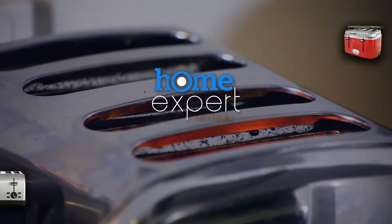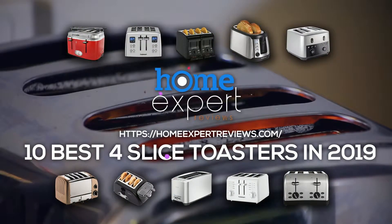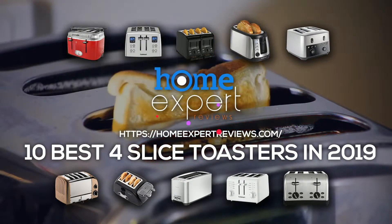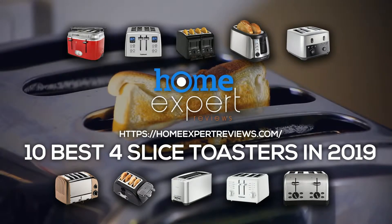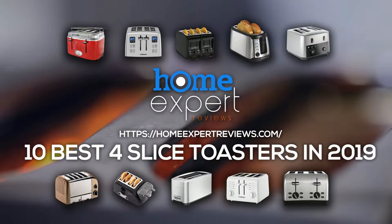In the morning, when you do not have enough time or vitality to make a hearty breakfast, you need a device that can prepare something hot to eat and do it quickly. The best four-slice toaster can be a real-time saver. You won't need to stand near the stove, watching and waiting for your bread to be roasted.